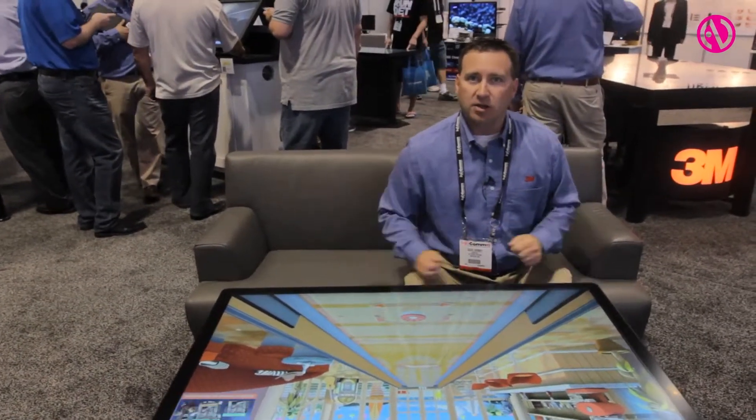So again, for more information you can go to 3mtouch.com and see the C46 and the Ideum Platform 46 table.